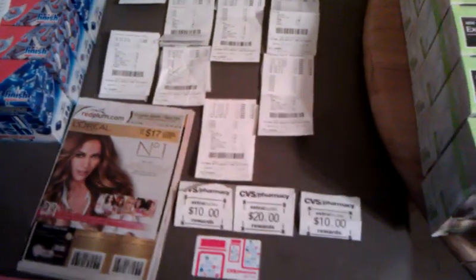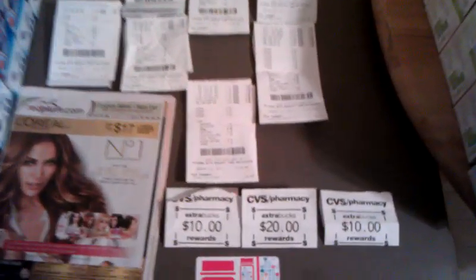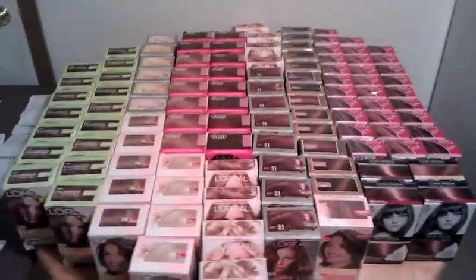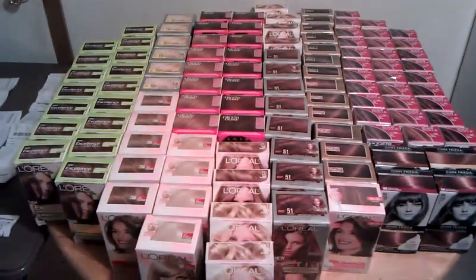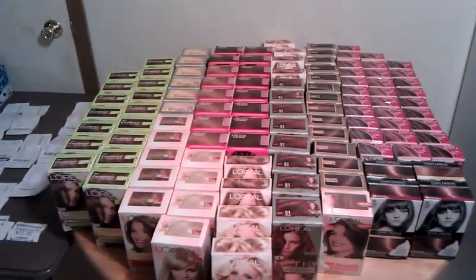This was a really good haul. I'll be back out tomorrow and probably do a lot more — probably get another 100 bottles. Got 80 ECBs today. I really appreciate everyone that subscribed to my channel so far, mine and my wife's. If you haven't subscribed yet, please do that. Happy couponing everyone — thanks for watching!